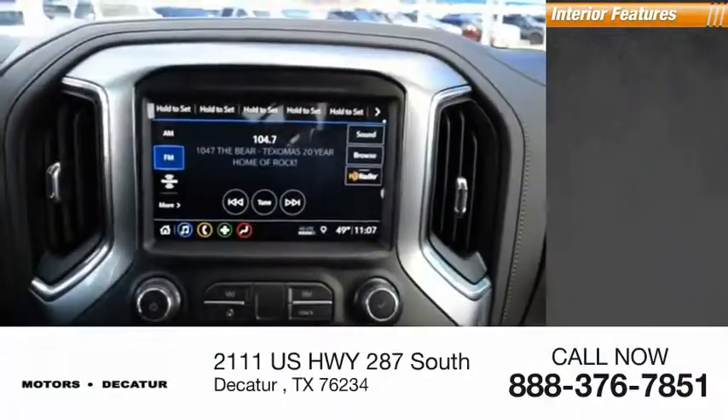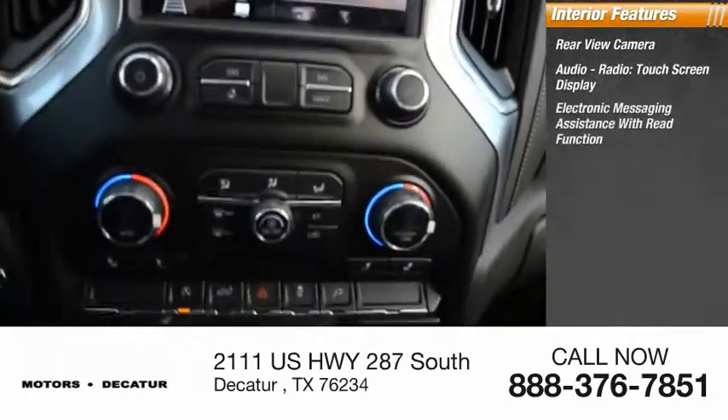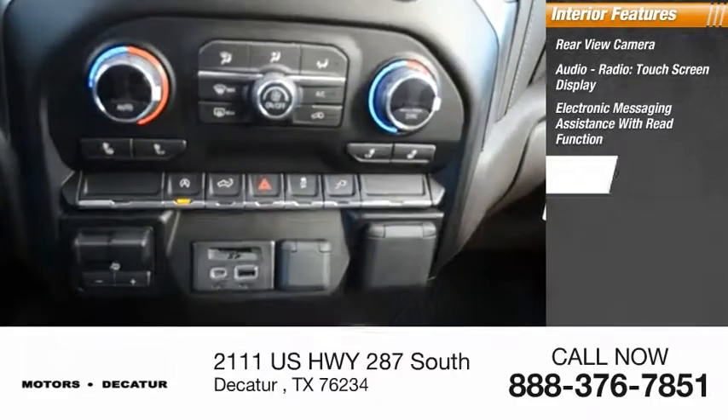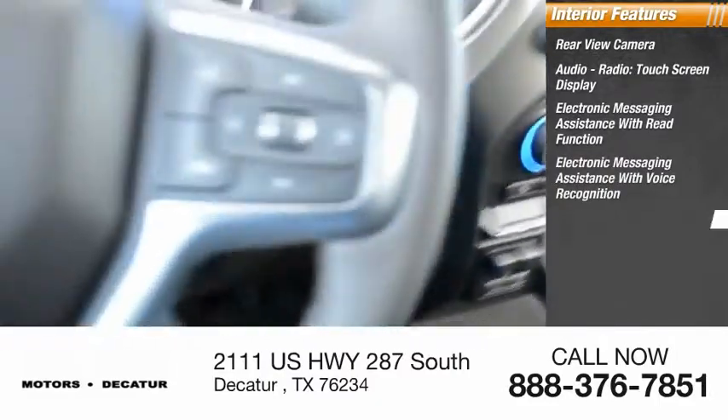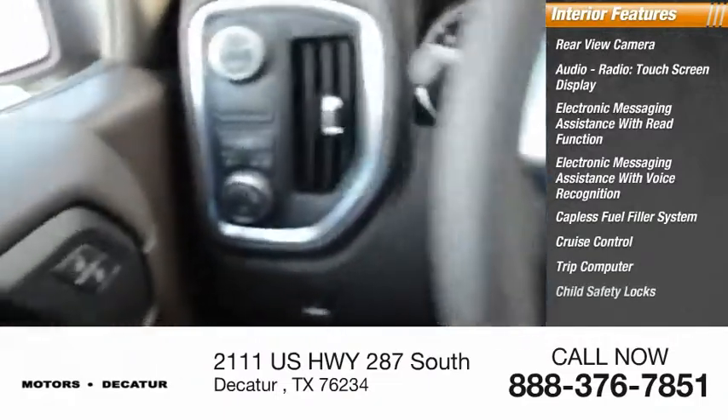Inside you'll find rear view camera, audio radio, touchscreen display, electronic messaging assistance with read function, electronic messaging assistance with voice recognition, capless fuel filler system, cruise control, trip computer, and child safety locks.